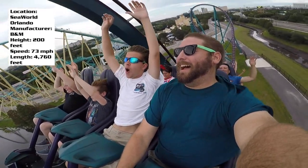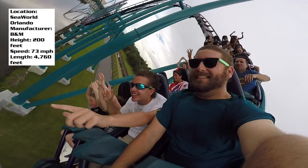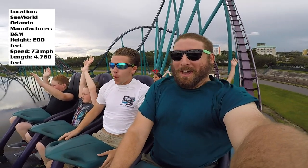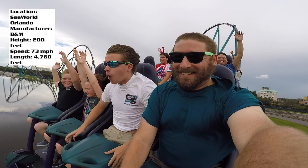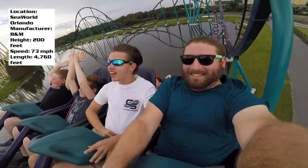Next up is another airtime hill. There is a trim brake on this one, which is a bit of a downside, but it still gives absolutely awesome airtime. You go into a banked turn underneath that first main one, and then there's a great moment — almost like a B&M hyper speed ejector hill. It's not your normal parabolic hill; it's a speed hill into the mid-course brake run. That surprised me and I really liked that element.